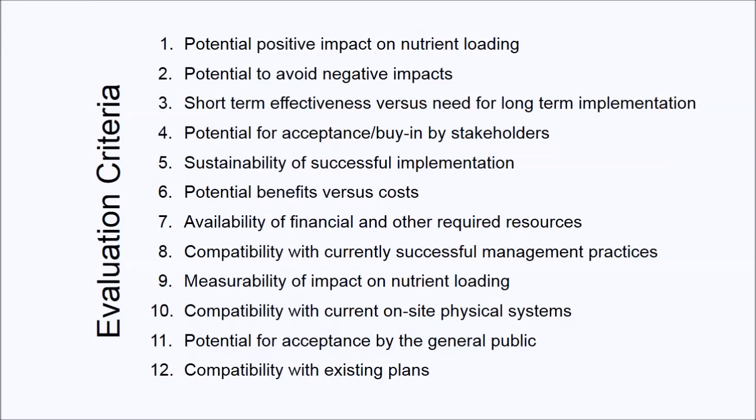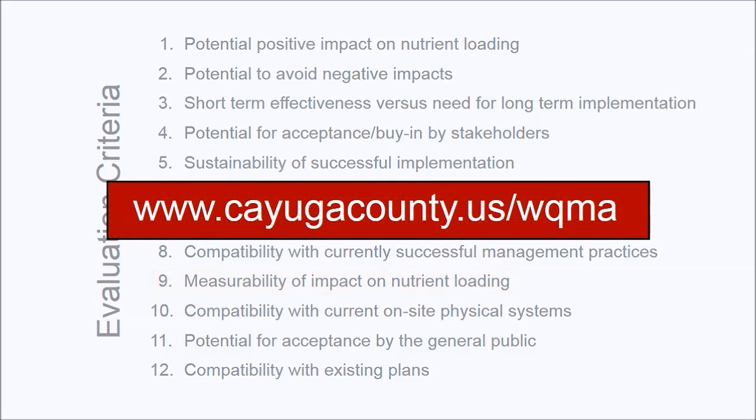The criteria address a wide range of considerations, including, for example, the sustainability of successful implementation, the availability of financial and other required resources, and the measurability of impact on nutrient loading. A document containing descriptions of all 12 criteria may be found by following the links on the Water Quality Management Agency's website at cayugacounty.us.wqma.